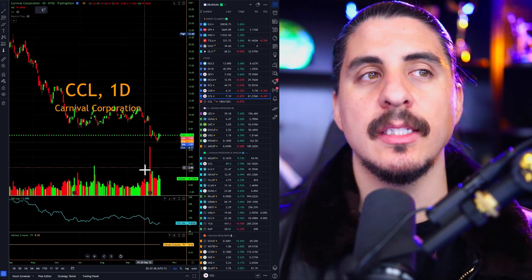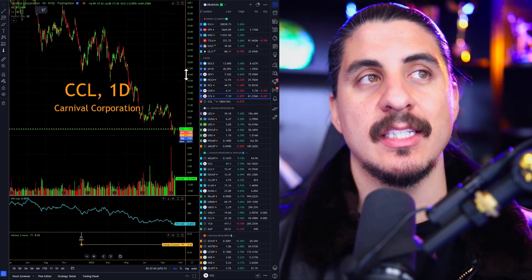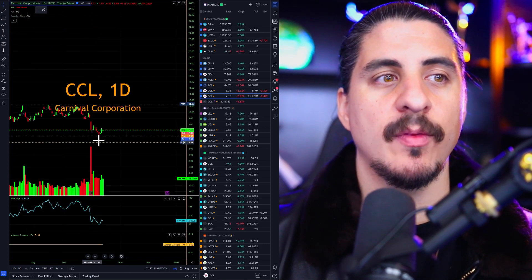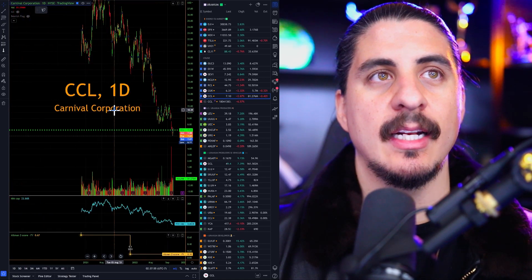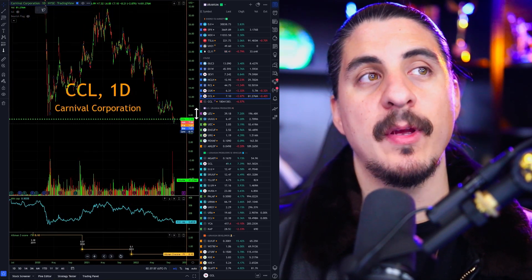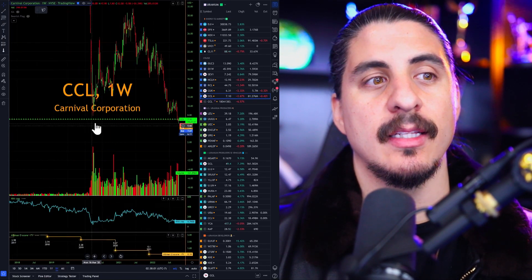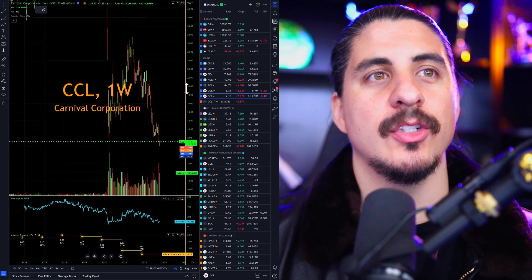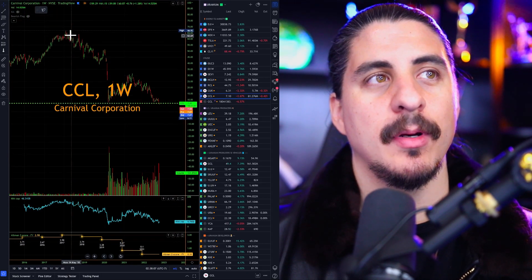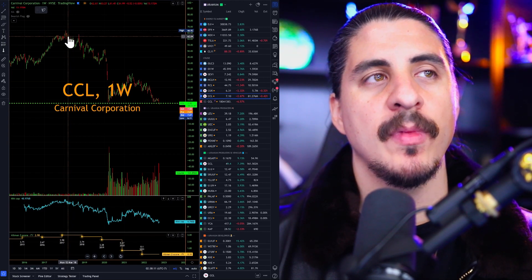Over 5,000 institutions are in this stock and they've been trimming and selling in the past 6 to 12 months. We're starting to see somewhat of a recovery with some buying. Just look at the upside — insanity. If we get back to pre-March 2020 levels, the sky's the limit. The market cap was almost $50 billion, actually hit $51 billion at the high.